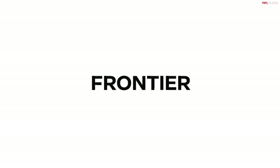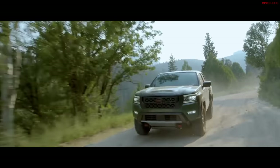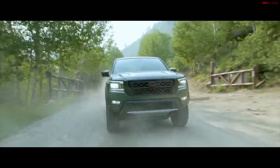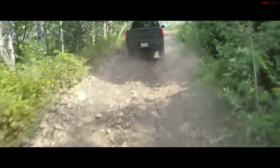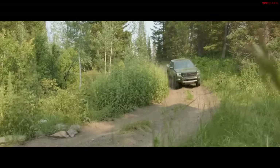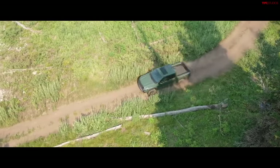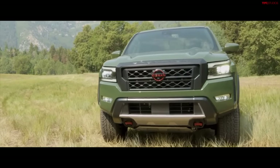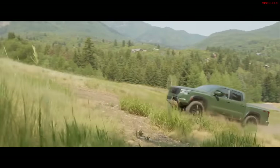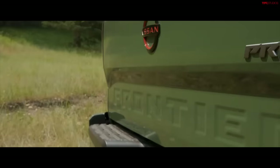Now let's talk about possibly the oldest vehicle in this bunch — the Nissan Frontier. The Pro 4X was completely renewed in 2022, so we're entering its third year. At $40,955 including destination, it's reasonably priced compared to others. It has a naturally aspirated 3.8-liter V6 with 310 horsepower — no turbocharger. Ground clearance is 9.5 inches at the front diff and 9.8 to the rear diff, approach 32.3 degrees, breakover 19.6, departure 23 degrees.